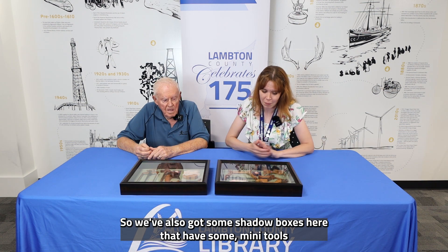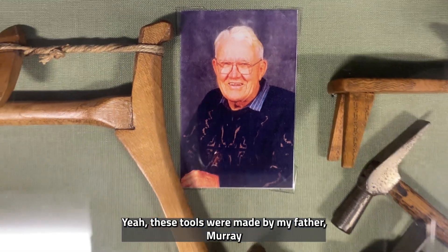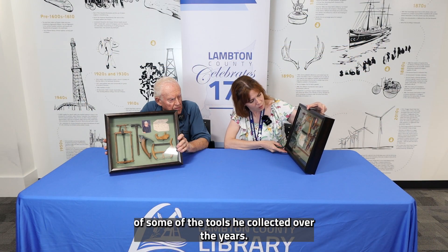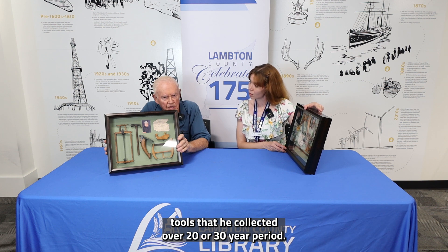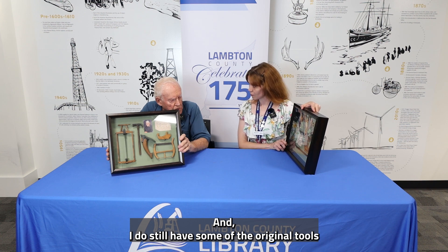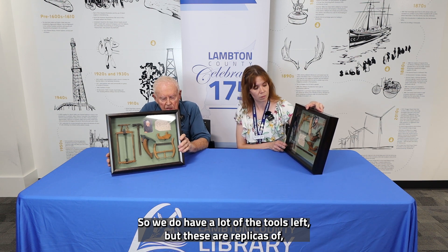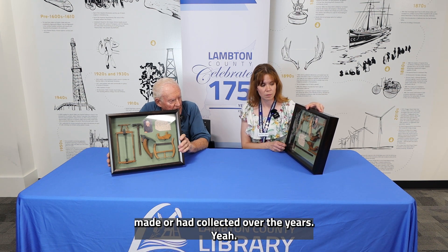We've also got some shadow boxes here with mini tools inside them. These tools were made by my father Murray Bradley back in the 1980s — they're not that old, but they're replicas of some of the tools he collected over the years. Dad had over 2,000 different tools collected over a 20 or 30 year period. I still have some of the original tools from his family or from the Lambton County petroleum area.